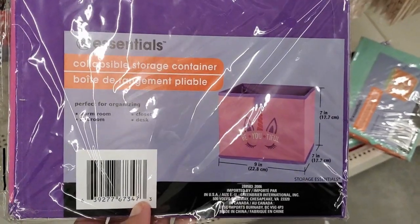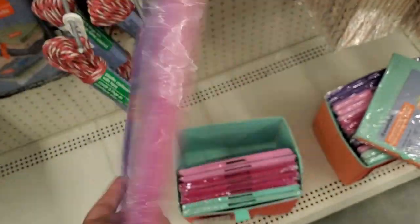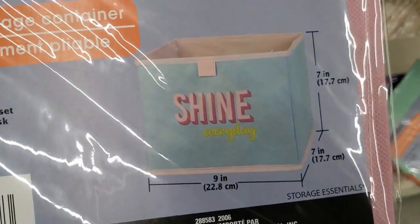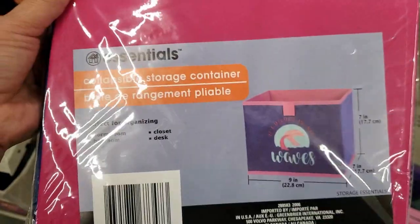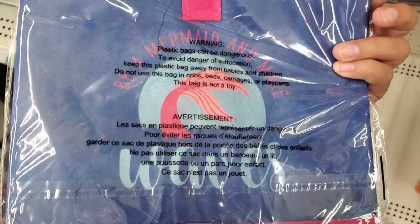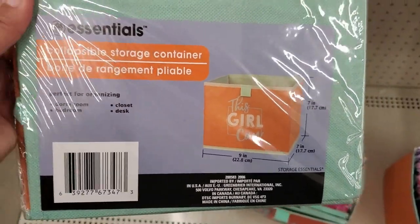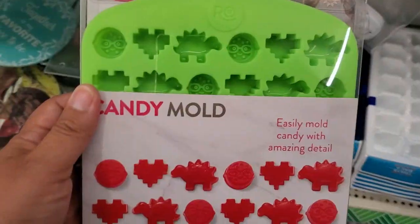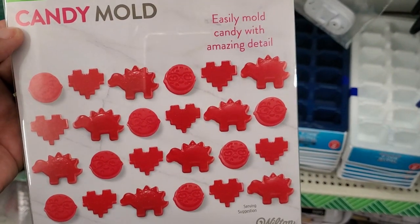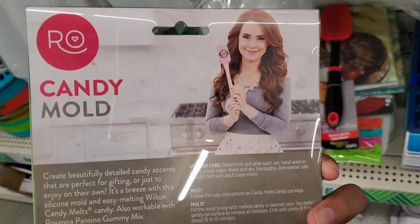Look at how cute — 'Pumpkin Spice and Everything Nice.' Fall harvest, 'Harvest Happy Thanksgiving,' fall color, 'Blessed Together,' 'Gather Together,' 'Thankful' — how cute, I like this one, super cute. They have these that say 'Be-You-Tiful' — how cute — little storage pieces. And they have this one: 'Shine Every Day.' 'Be a Mermaid and Make Waves' — how cute, so adorable. And they have this one: 'This Girl Can' — look at how cute! How cute is that, adorable.